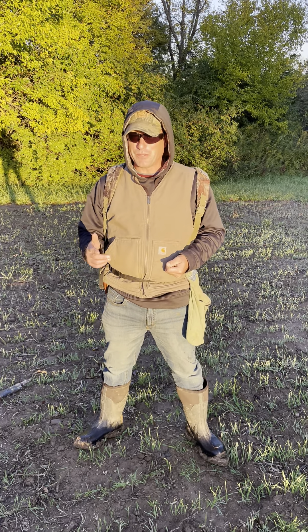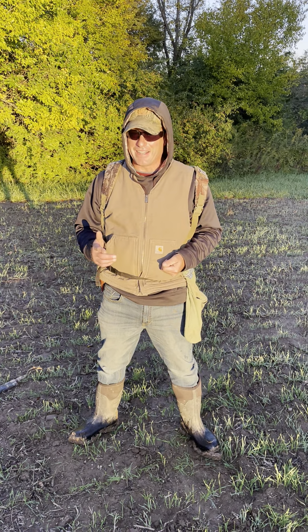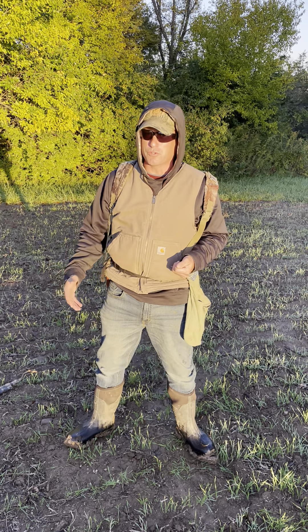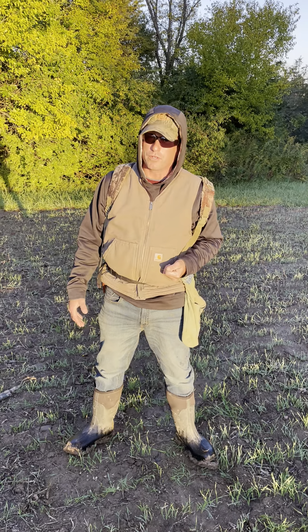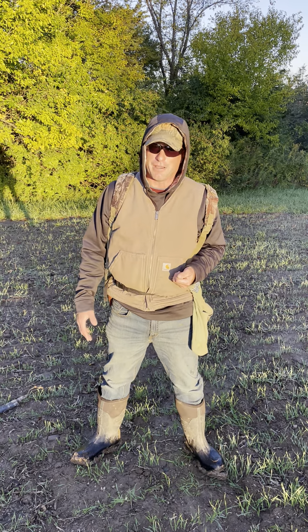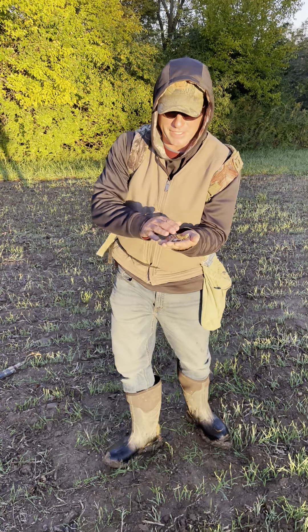Good morning folks. Brewdog and Todd at it again. It's been a while, but the conditions of the fields — everything was growing in them. Well now they've been worked and it got some rain several days ago, so we're out on this knob and we're finding a bunch of flakes.